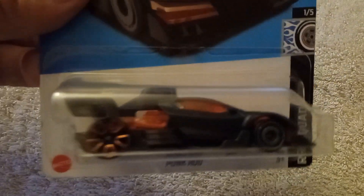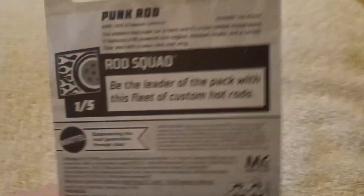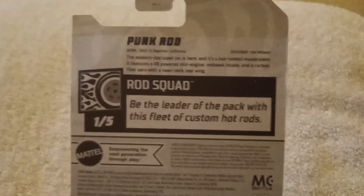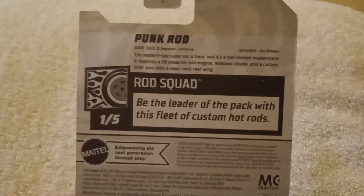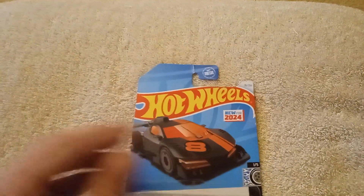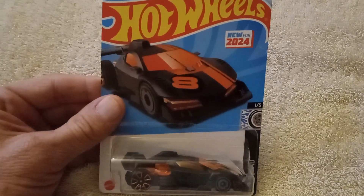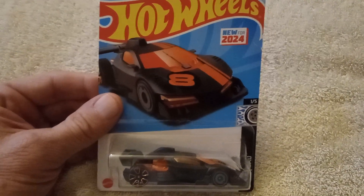Let's go ahead and take a quick look at the back. And here it is: "Be the leader of the pack with this fleet of custom Hot Rods." Punk Rod. Hot Wheels video collection number 8, Punk Rod.